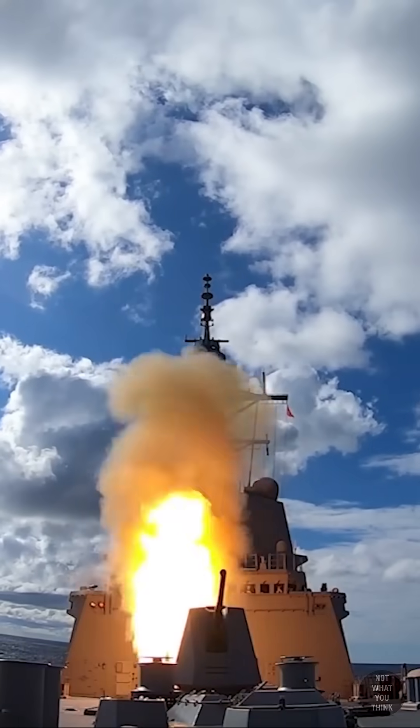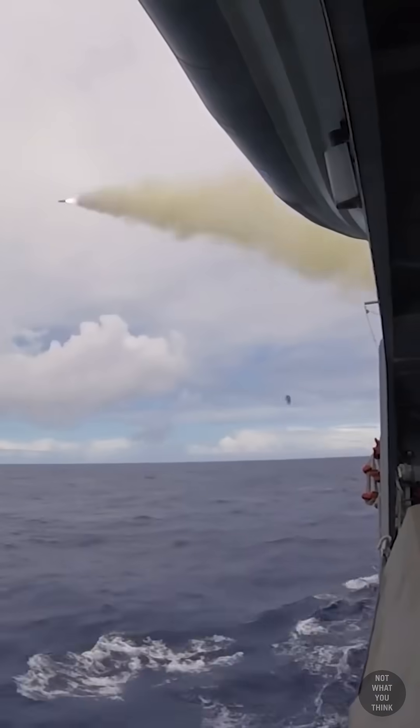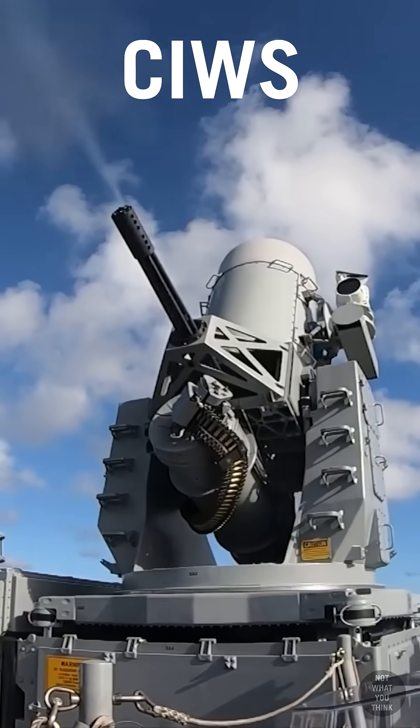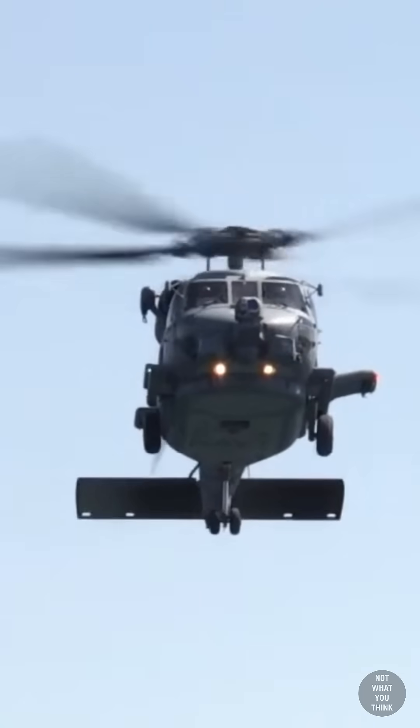They are armed with a 48-cell vertical launch system, two harpoon launchers, a 5-inch gun, two twin torpedo launchers, and a close-in weapon system. They can also carry one Seahawk helicopter.